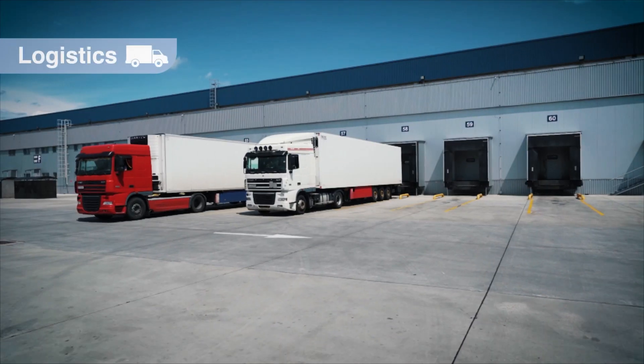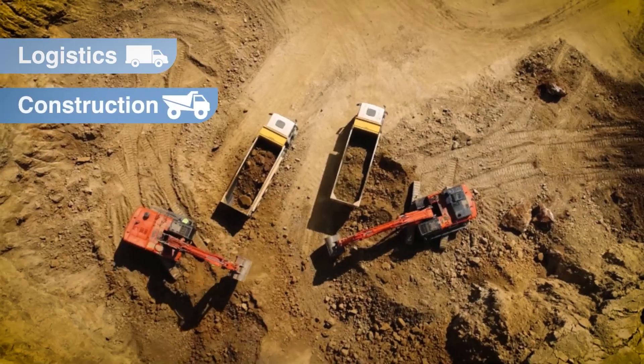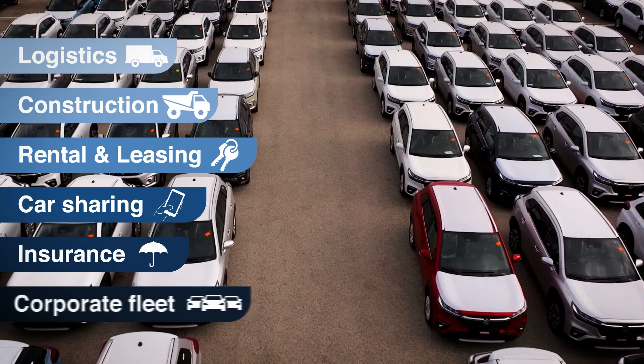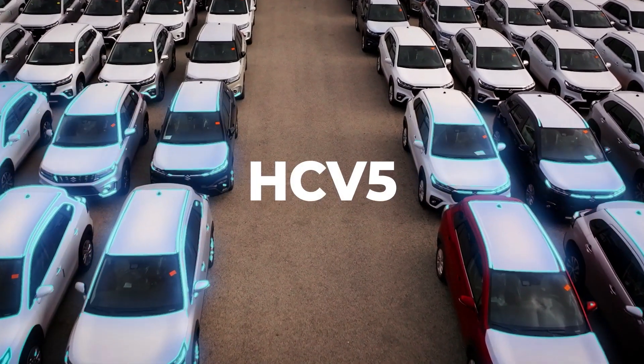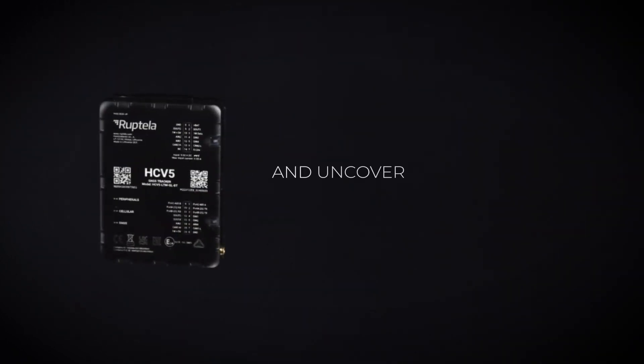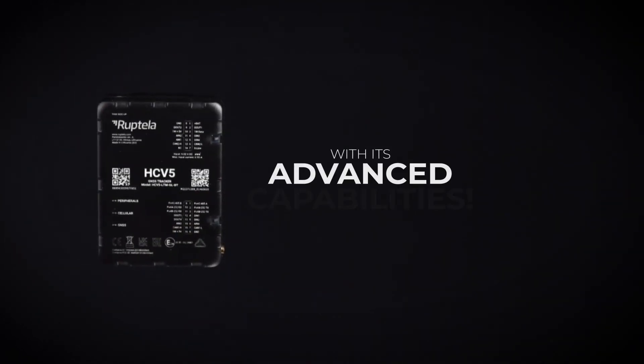No matter your industry or business focus — whether it's logistics, construction, rental and leasing, car sharing, insurance, or corporate fleet — HCV5 suits them all. Let's delve into its features and uncover the possibilities with its advanced capabilities.